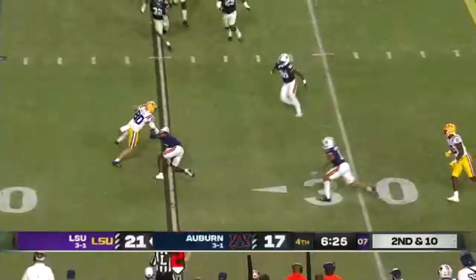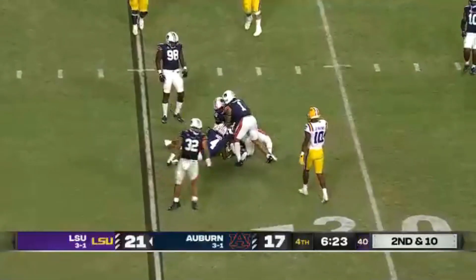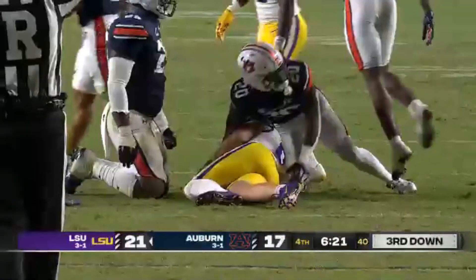Here's Besh and he struggles to shake free against DJ James.